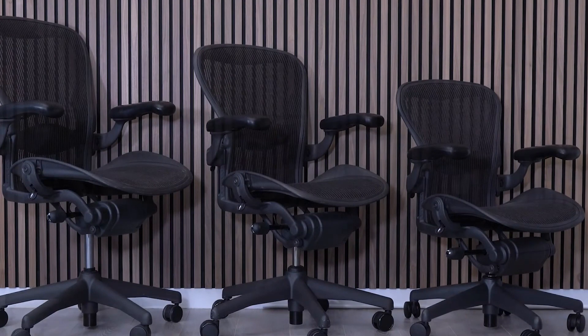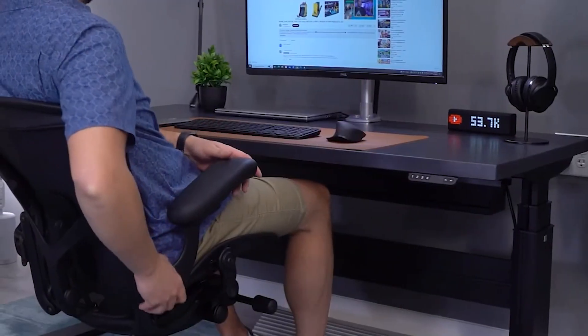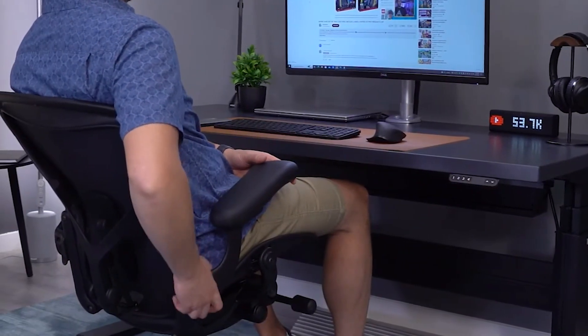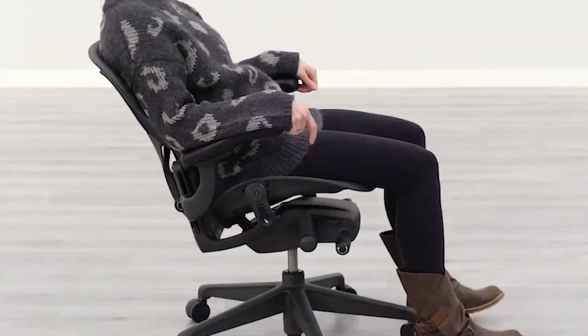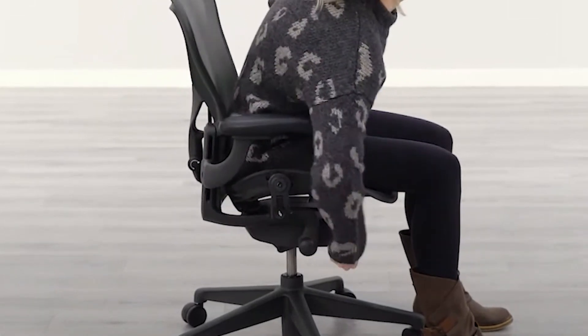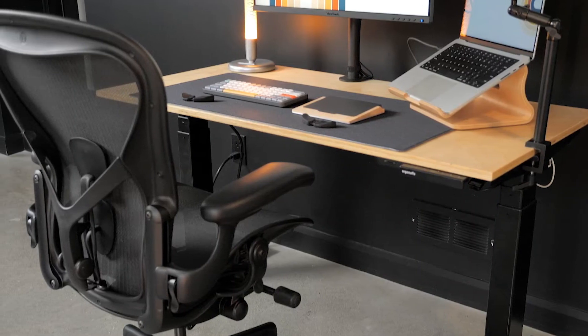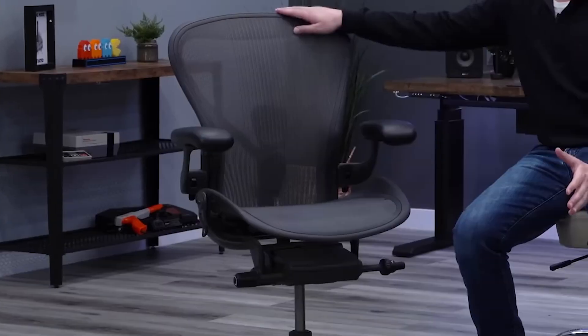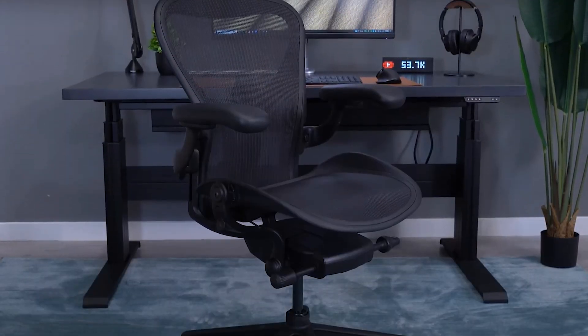Adjustability isn't merely a feature here — it's an art, with the chair offering meticulous settings from tilt limitations, seat angle adjustments, to individualized sacral and lumbar support. Noteworthy is the 8Z pellicle material ensuring smart weight distribution, and the harmonic two tilt supplying balanced recline and natural movement. However, what cannot be ignored is the significant investment it demands — its hefty price might be a stumbling block for some, especially students. And while fully adjustable, the missing headrest might be a deal breaker for those enduring long study sessions seeking full body support. But if your budget permits, the Aeron assures a luxury, sustainable, and supportive seating experience.